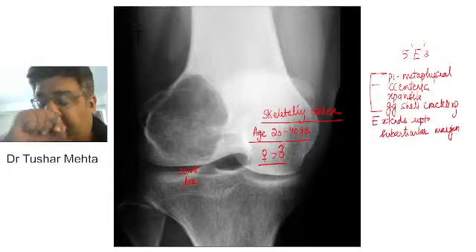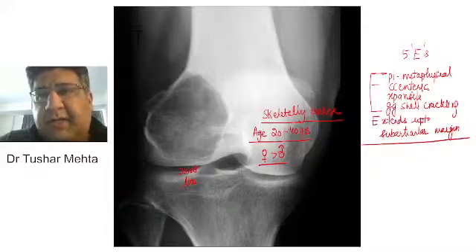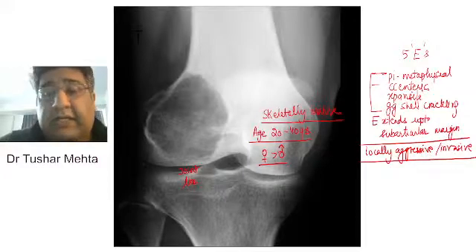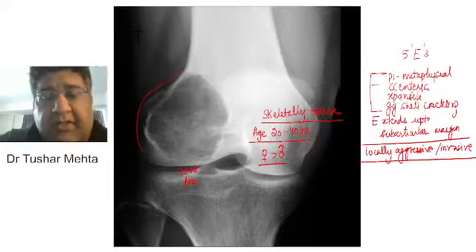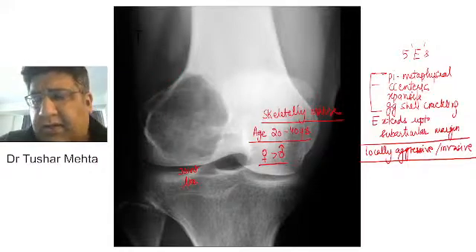Looking at the picture, I can say for sure that it is not typically benign like a chondroblastoma. It is not typically malignant like osteosarcoma. It is something which is locally aggressive and locally invasive. Apart from this, there is significant cortical thinning all around it, some soft tissue invasion, and even some cortical break at certain areas.